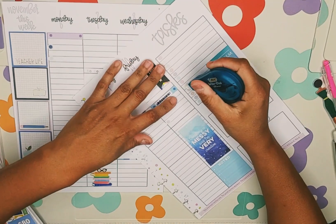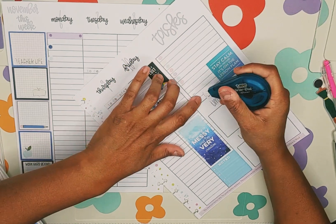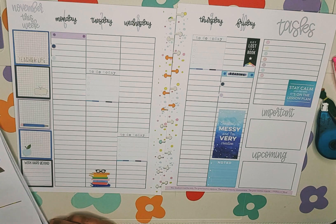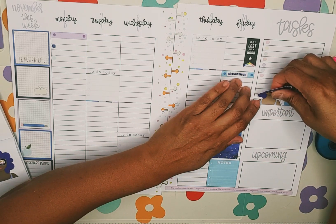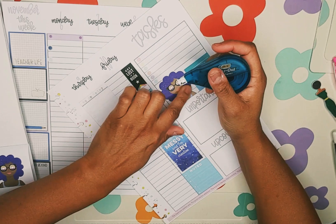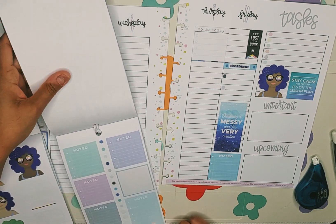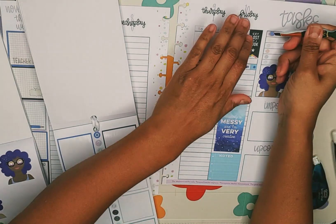I'm going to swap out these plain bullet points and place this lady sticker here — she matches the color scheme nicely. Then I'm going to go back to the teacher book and grab some bullet point stickers with gold foil to bring some gold to this side of the spread.